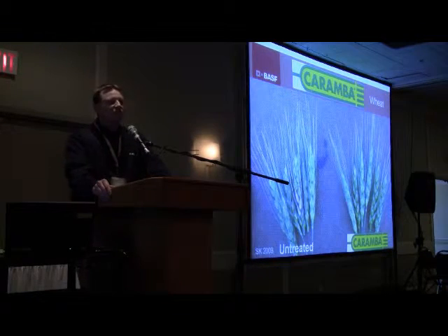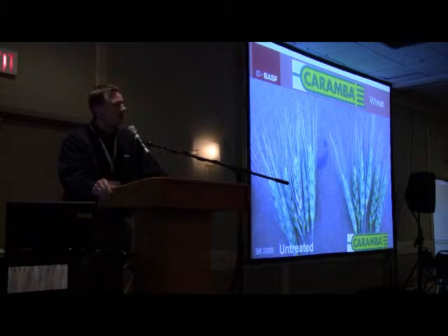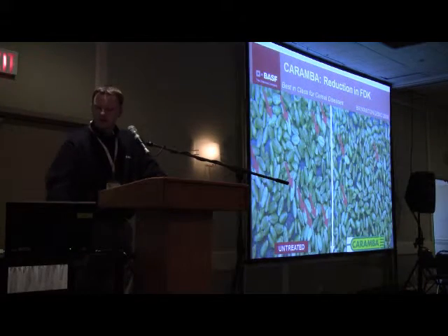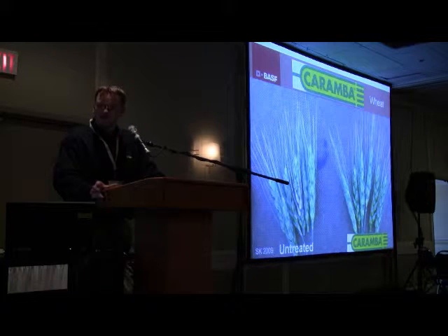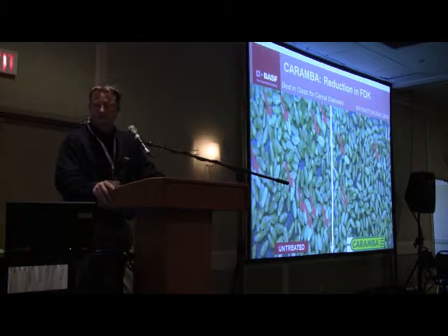The primary disease we're targeting with Carumba is Fusarium Headblight. Ron Howard gave a good update this morning about the Fusarium that is showing up here in Alberta. Carumba is a Fusarium Headblight product, and this just shows you the heads of the wheat that are affected with Fusarium, which lead to FDK or Fusarium Damaged Kernels, causing downgrading in your cereal crop and direct economic losses.